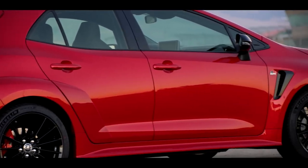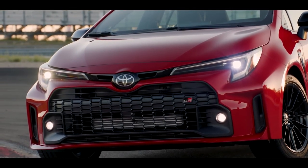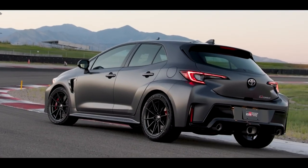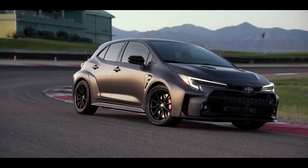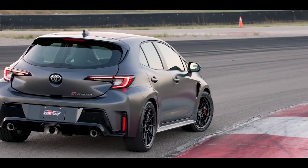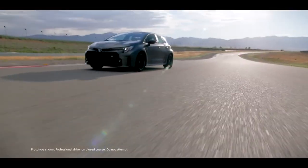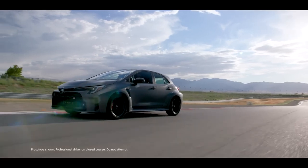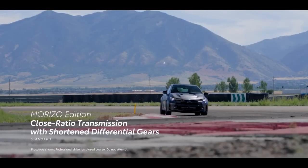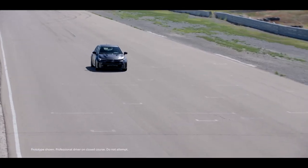GR Corolla's performance can even be seen in its body construction, with an aluminum hood designed to reduce overall vehicle weight. The track-oriented Morizo Edition takes this formula up another notch – an even spicier GR Corolla designed to meet specifications demanded by Morizo Accio Toyota himself, with upgrades that include the torque bump mentioned earlier, tighter handling, lighter weight, a more rigid body, and an exclusive close-ratio transmission and shorter differential gears for satisfying acceleration across the power band.